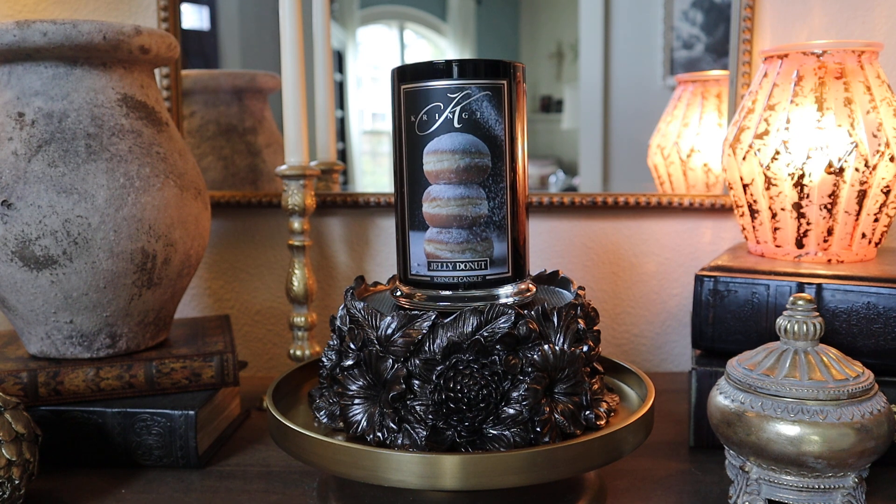I will also put a link to where you can purchase Kringle candles, as well as a discount code if you are interested in saving 15% off your order — that information will be right below in the description box. Now, this is a review of a candle that is currently sold out.